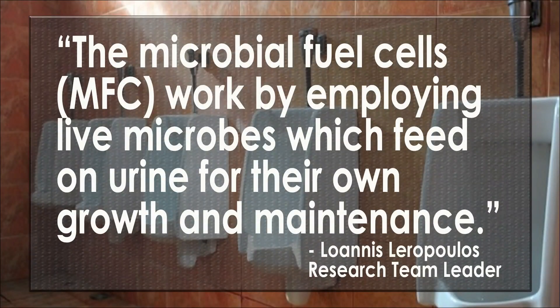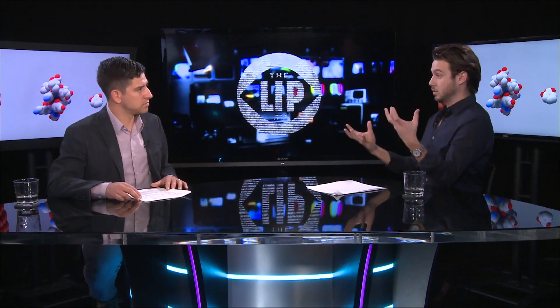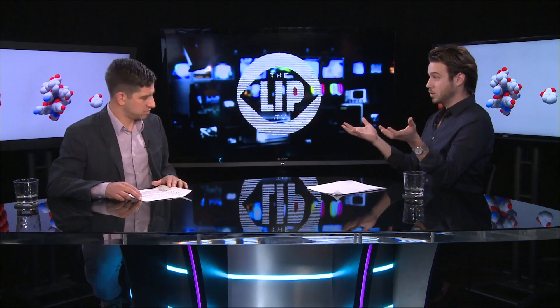Here's what Ionis Iropoulos, who's a research team leader, had to say about it. She said: 'The microbial fuel cells work by employing live microbes which feed on urine for their own growth and maintenance.' So they're self-sustaining, it's never-ending, and it can pose great opportunities for the future.